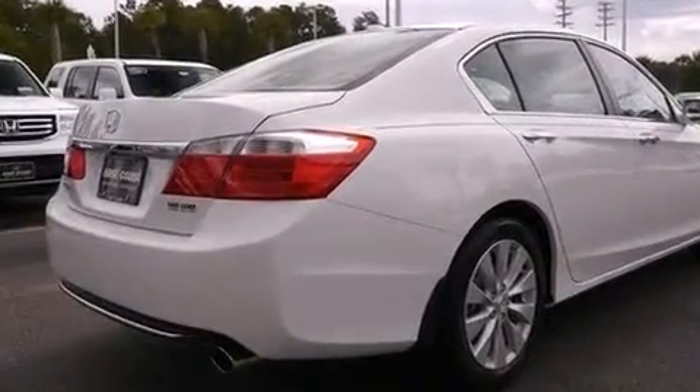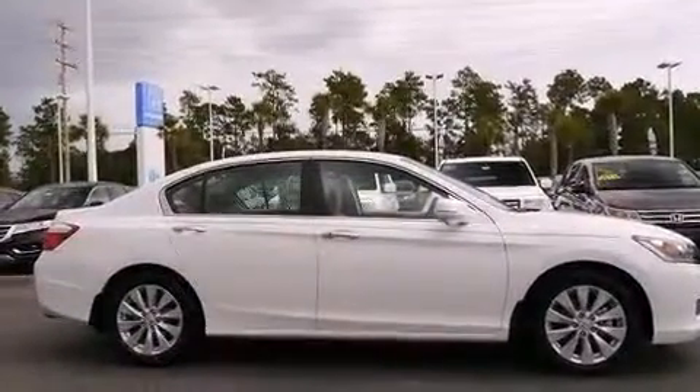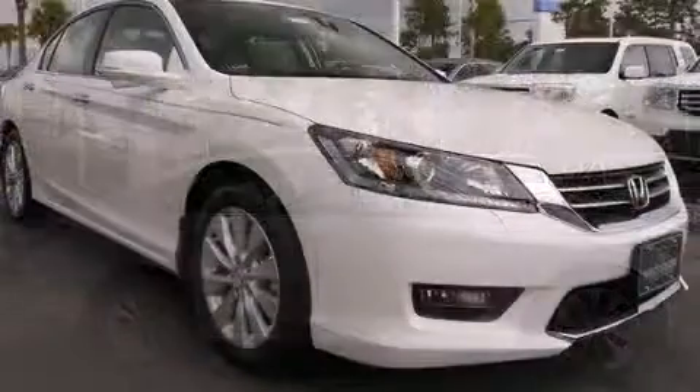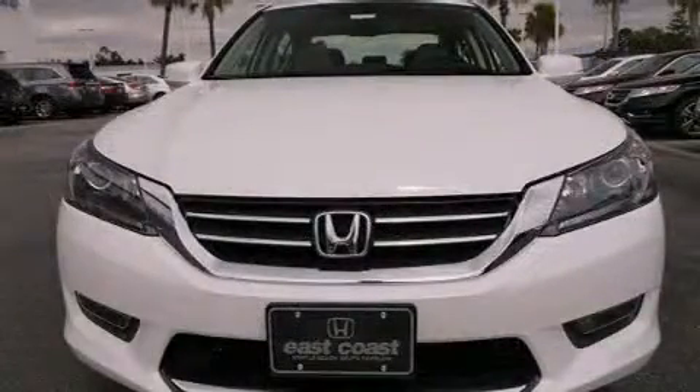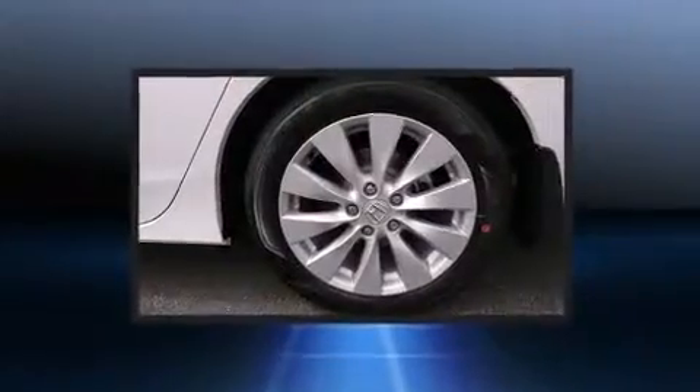Honda prioritized comfort and style by including a leather steering wheel, a power seat, a blind-spot monitoring system, front dual-zone air conditioning, turn signal indicator mirrors, lane departure warning, and seat memory.